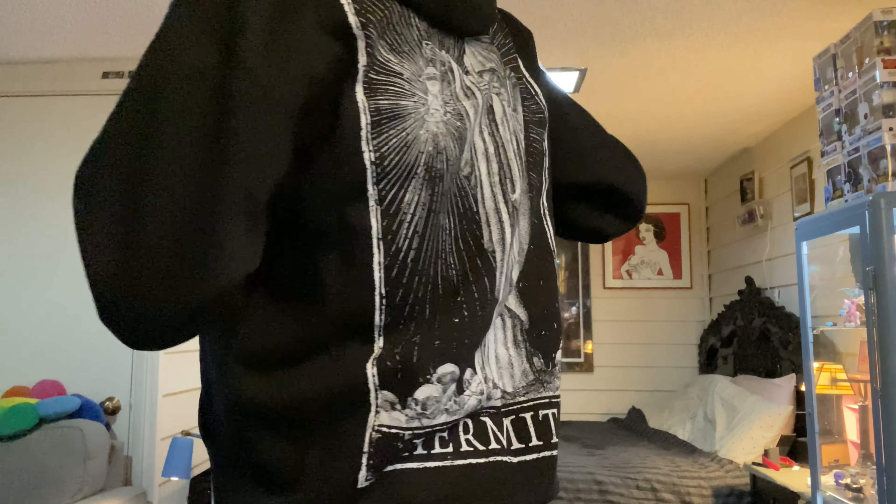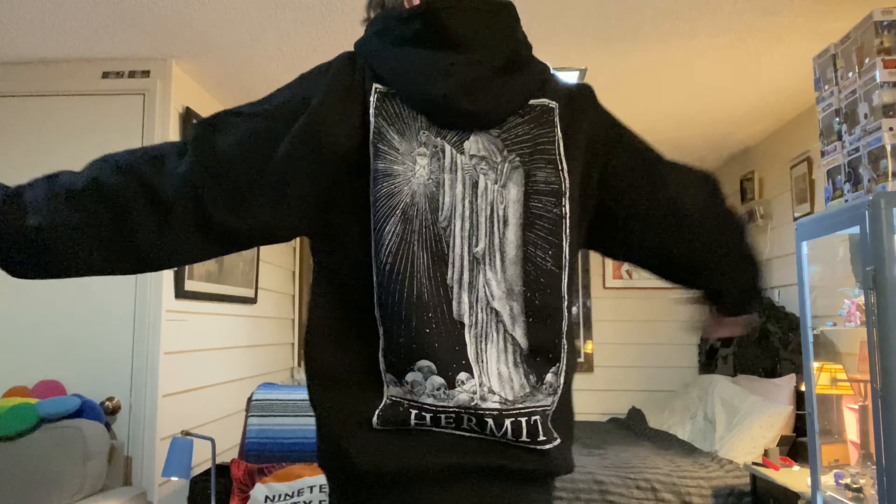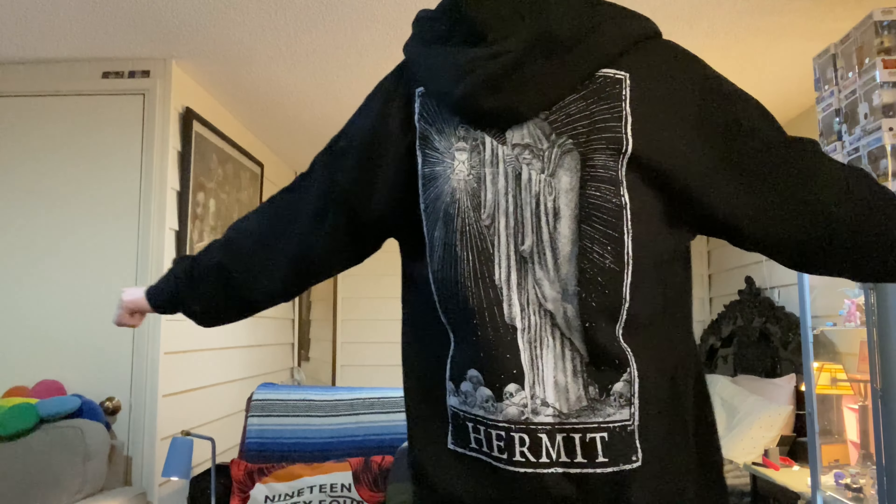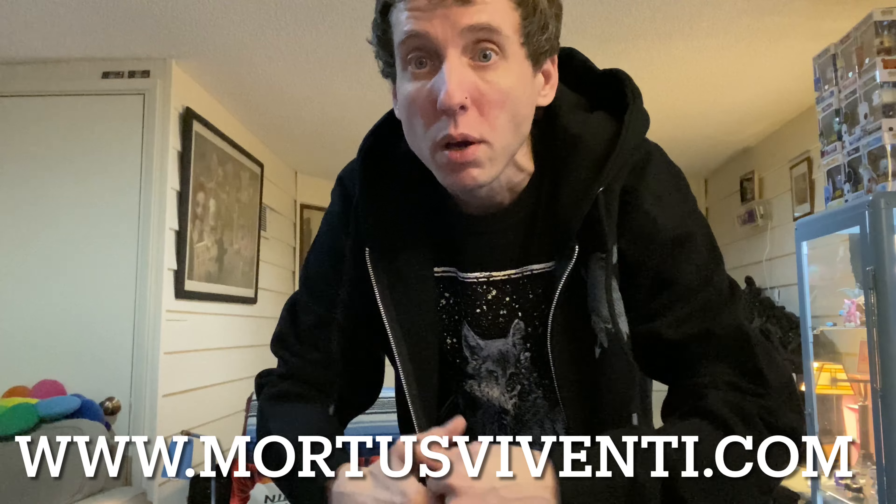One more time for the back, one more time for the shirt — very awesome. The t-shirt goes great with the hoodie. Thank you for sending me this awesome merchandise. Check them out — I'll put all their information down below in the video on where to get this stuff.